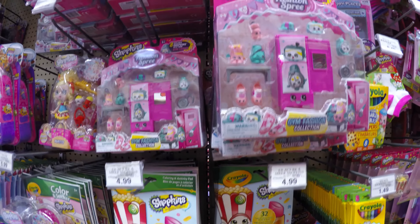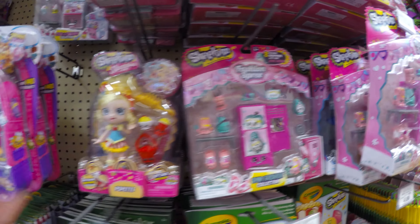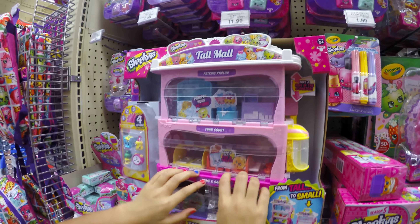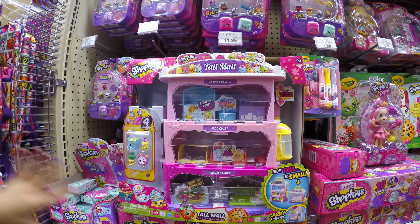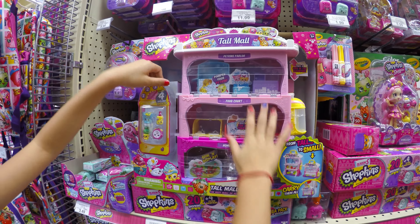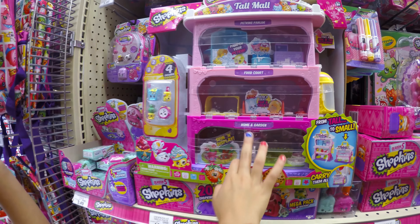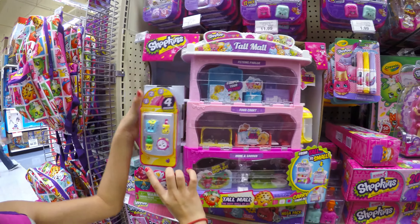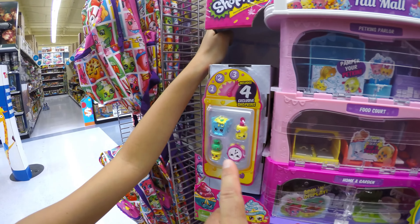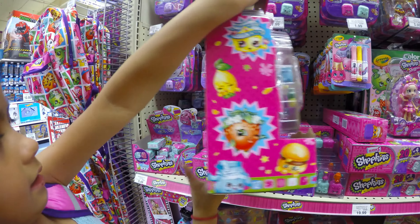You have this playset — brand new. These are only available in this set right here. Poppette has been around since 2015 — that's actually my first favorite, and Happy Places is my second. These are my two favorites, actually I like them both equally. This is the one you want to walk out with — it's $35. It's called the Tall Mall Petkins Parlor Food Court, like a three-level garden. Four of these are totally exclusive. It's as big as Piper practically.